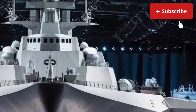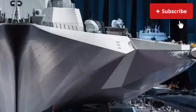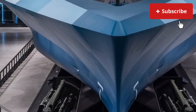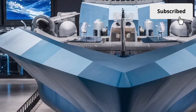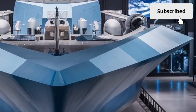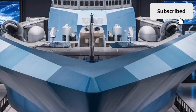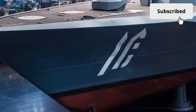Starting with the exterior, the first thing that captures attention is its striking, unconventional shape. The USS Zumwalt doesn't look like any traditional destroyer. Instead, it features a sleek, angular, wave-piercing tumblehome hull that slopes inward rather than outward. This helps it slice through waves rather than ride over them, improving stability and significantly reducing its radar signature. In fact, despite being over 600 feet long, the Zumwalt appears on radar like a small fishing boat — an engineering achievement that sets it apart in stealth operations. The hull is built using advanced composite materials that further reduce detectability while also offering strength, durability, and resistance to corrosion.